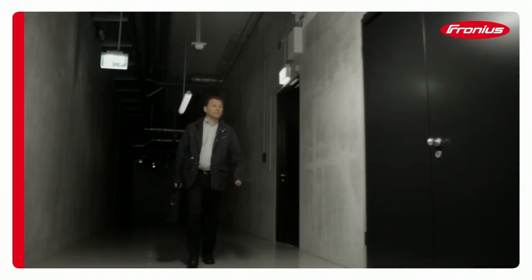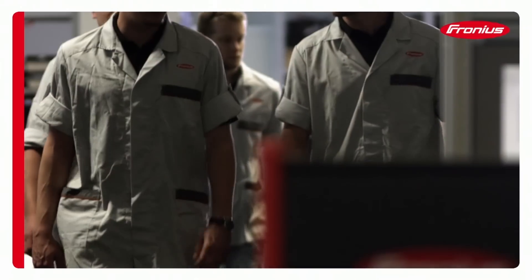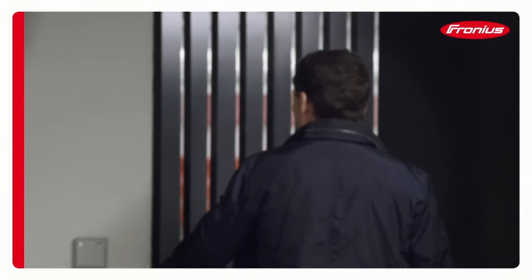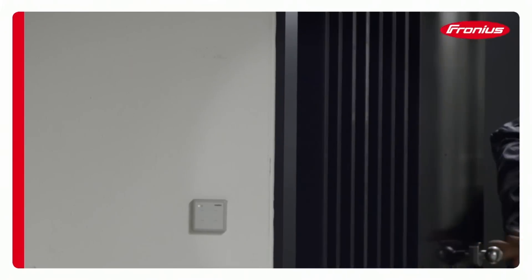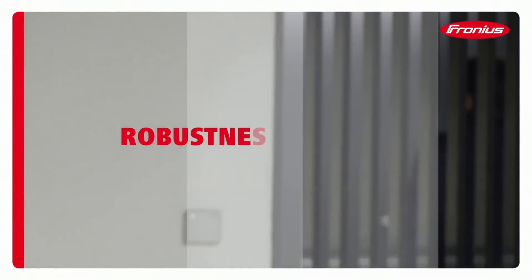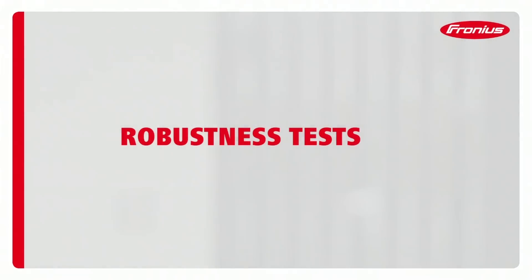Long before Fronius welding systems are permitted to demonstrate their qualities in real life, a series of in-depth tests takes place behind the scenes to ensure they're fit for purpose. Even here, we're shifting the limits to well beyond what the standards demand.